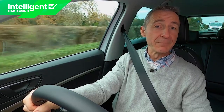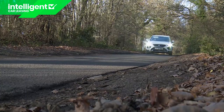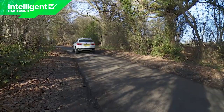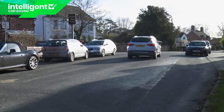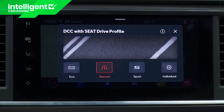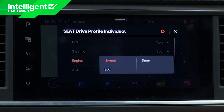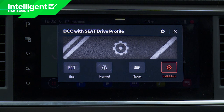We're a little disappointed by that because the ride quality here is a little on the firm side, and it would be nice on a mainstream model to be able to occasionally soften it a little for urban use. As it is, the brand's drive profile selection system is now standard across the range, allowing you to tune the steering, throttle and climate system settings via eco, normal and sport, plus there is an individual menu to set up your own parameters.